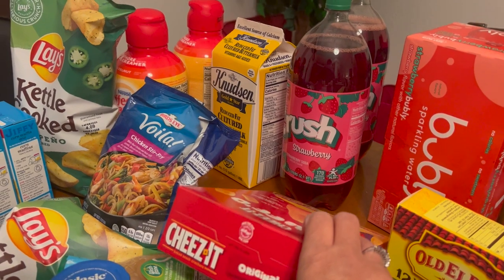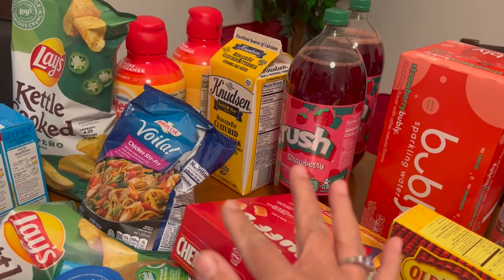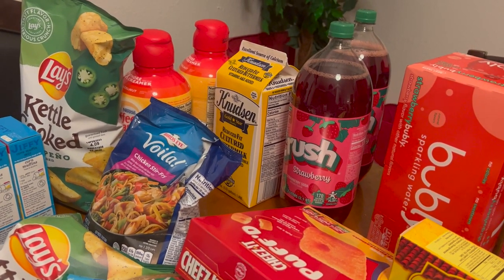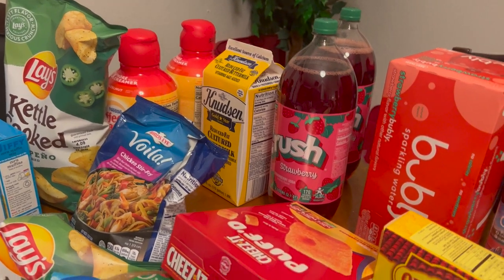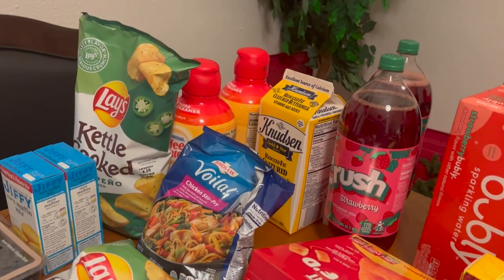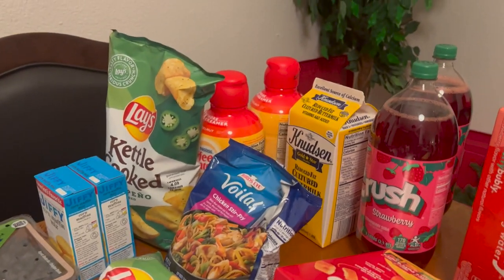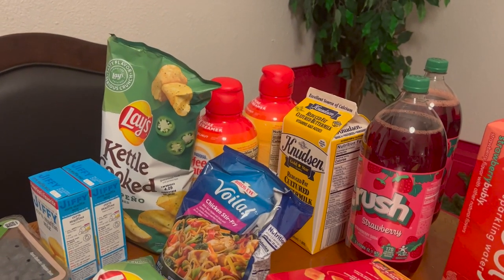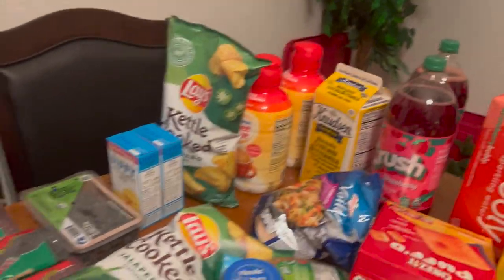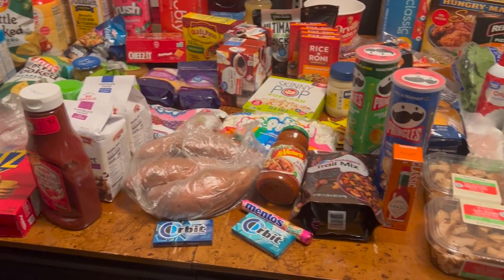Got some buttermilk - and when I cook my cornbread I like to use buttermilk instead of regular milk. FYI for you guys, if you ever want to try it, it tastes much better with that milk. Then some cornbread, and last but not least there are two creamers over there in the back - that's the hazelnut by Coffee Mate. And that completes this haul!